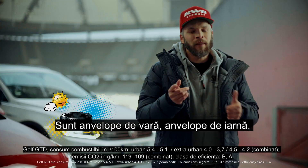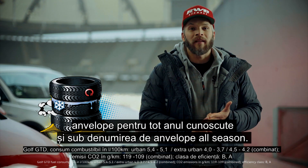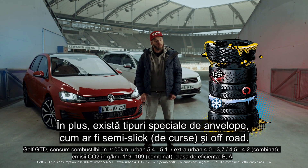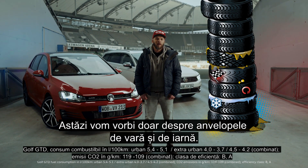There are summer tires, there are winter tires, year-round tires also known as all-season tires. Plus, there are special types of tire such as semi-slicks and off-road tires. Today we're just looking at summer and winter tires.